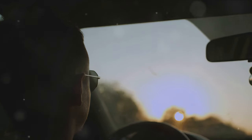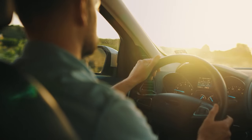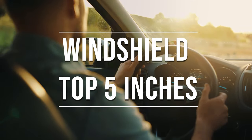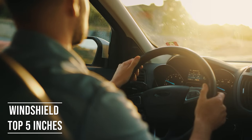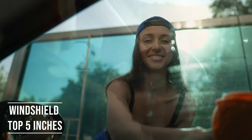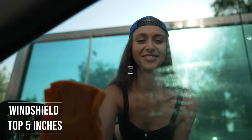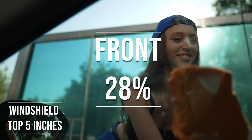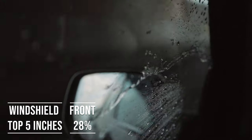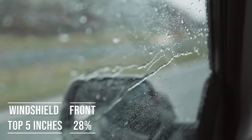If you're driving a sedan in Mississippi, you're allowed to tint the top five inches on your windshield. This rule is there to ensure you have clear visibility, which is crucial for safe driving. Moving on to the frontside windows — these windows must let in over 28% of light. It's a safety measure to make sure drivers can see well and also to allow law enforcement to see inside the vehicle.